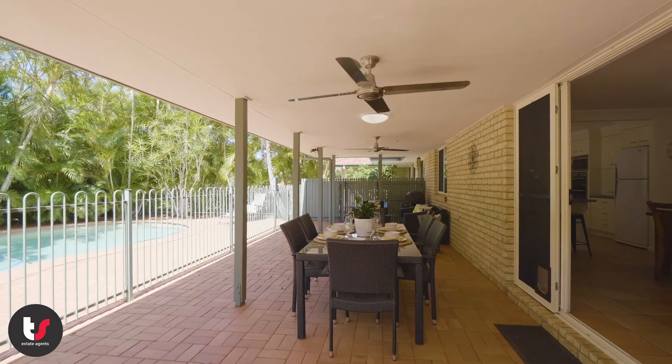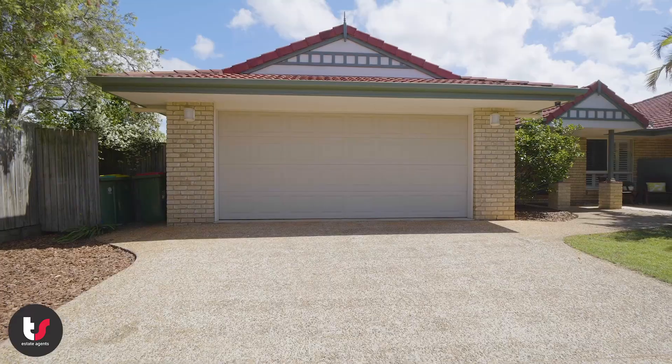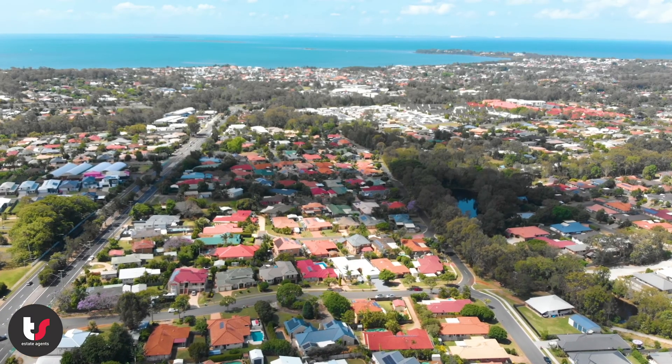The home has a great outdoor patio and in-ground pool, perfect for the upcoming summer. With a double lock-up garage as well as two additional car spaces, this could be perfect for the boat or caravan.